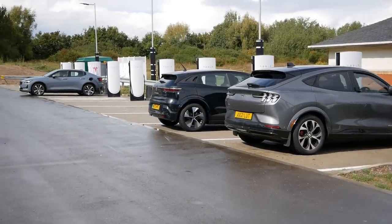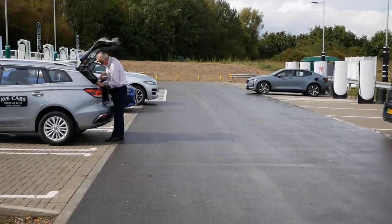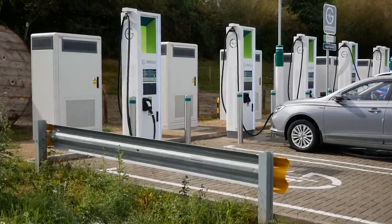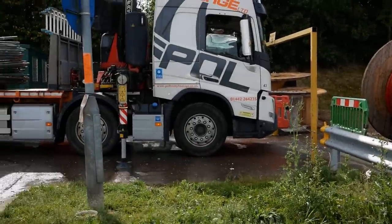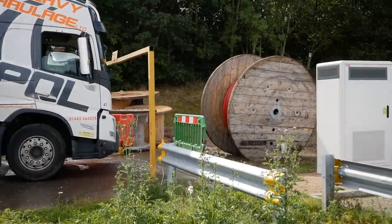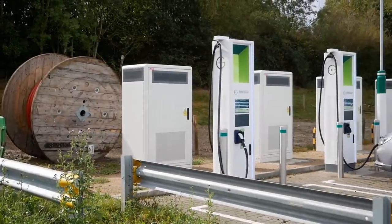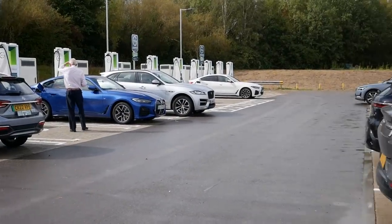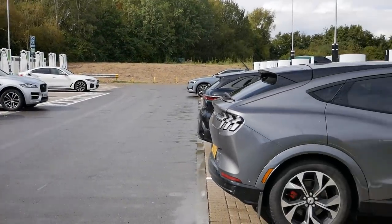Over here there are now 24 bays to rapid charge electric vehicles. I apologize for the background noise — a truck is loading up barriers because this construction has only just finished, only a few days ago. And this isn't all the chargers at this site; there are others on the other side which I'll show you in a minute.